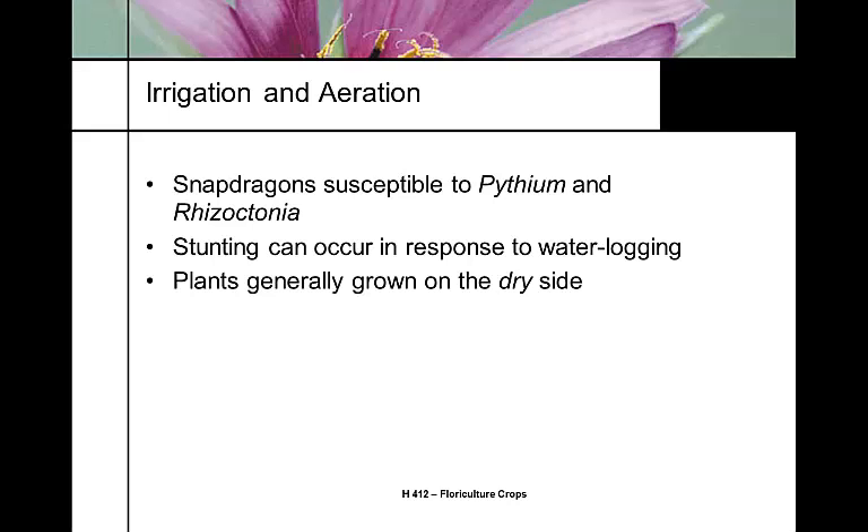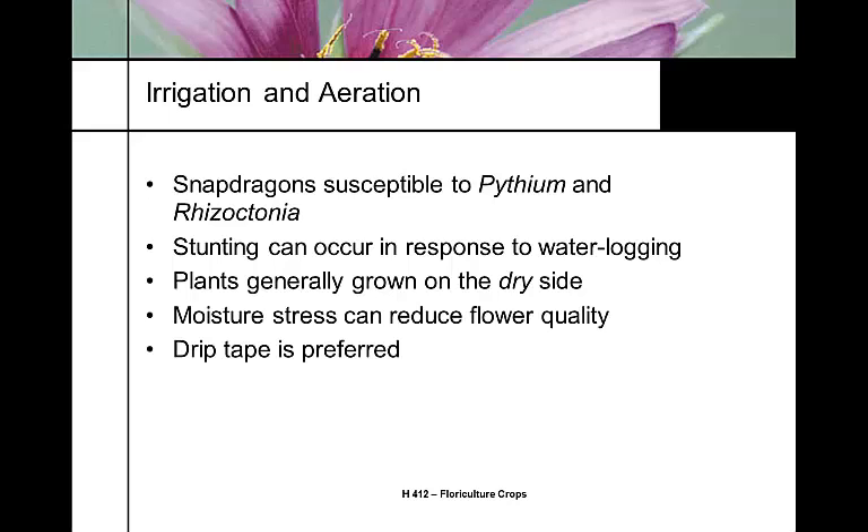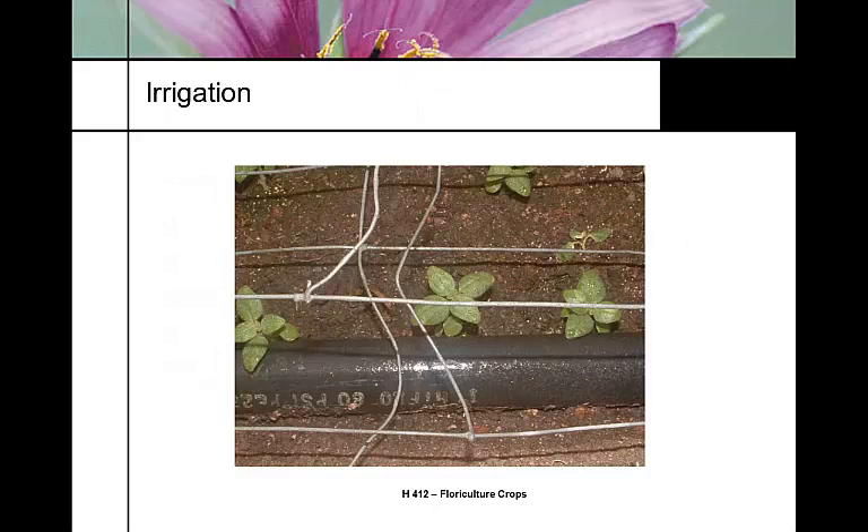Boron deficiency is usually seen from excess watering, poor drainage, or non-uniform drainage. We want to grow snapdragons a little on the dry side, but it's a fine margin — during flower development we want plenty of moisture so the flowers stretch out. Most growers use drip tape as an irrigation system, placed right on the plant in a good uniform mix so water spreads out uniformly.